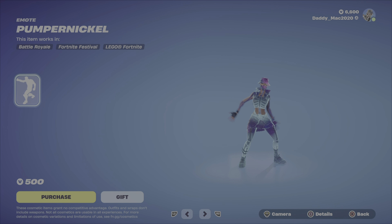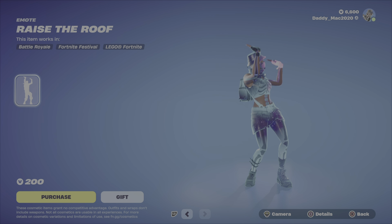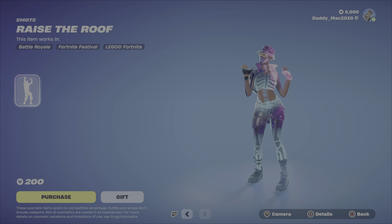Next up, the Pumpernickel emote — 500 V-Bucks for that emote. Then we've got the Raise the Roof emote, nice and cheap at 200 V-Bucks.